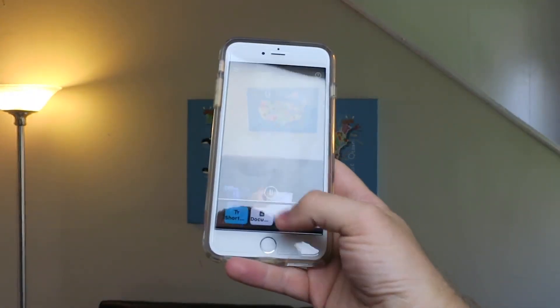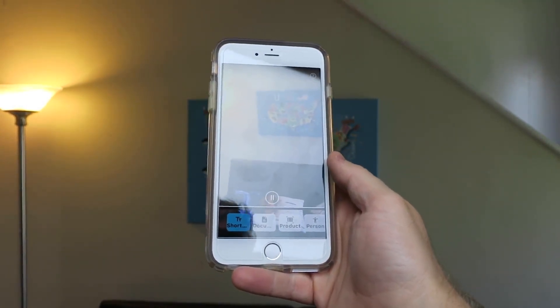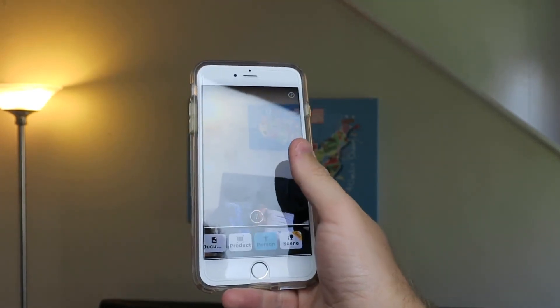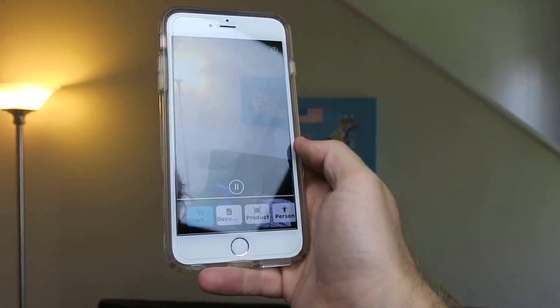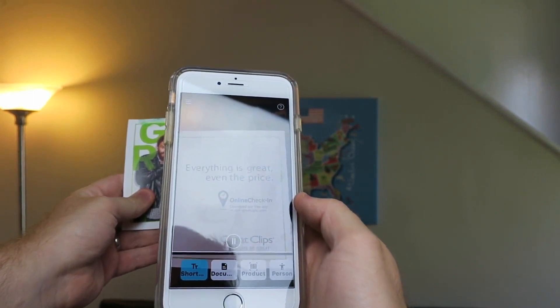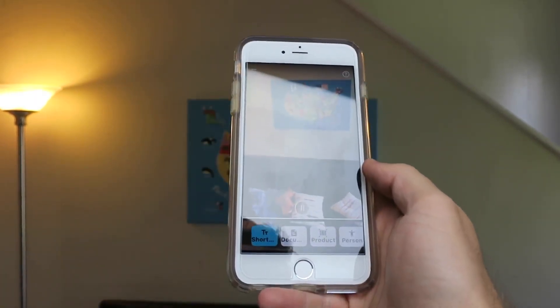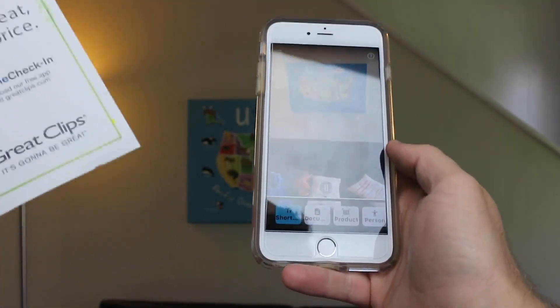Let me show you a couple of things that it can do here within the app. At the bottom you have this list — it says short text, and it says adjustable, which means you can go up and down. Going across: document, product, person, scene beta, and that's all the way to the right. So we're going back to short text. I've got this postcard type thing — it's an advertisement — and we'll see what it can do. The app reads: 'Everything is great. Even the price. Online checking. Download our free app or visit greatclips.com.' Now that nailed it pretty good — it even got the URL. Reading short text like something in the mail, it does a great job.